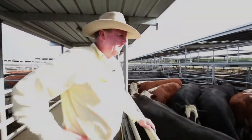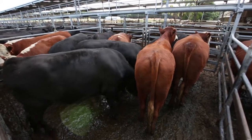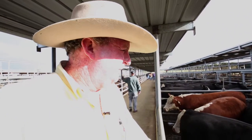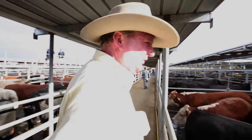Onto the next pen here — these are Chris and Rose Allen's from out at Compton. These bullocks made $2.19 and are well into the 700s. Without the weights up yet, they're very, very good — been running on improved pastures and a heap of hay, so great quality.